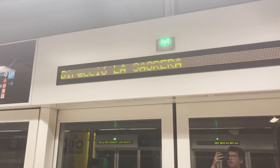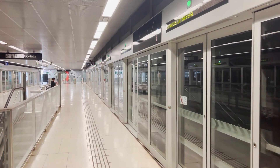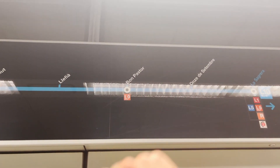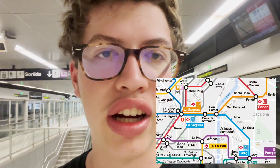I find Catalan so funny, it's like they cut off some parts of words. I'm going to take line 10 three stops to Bon Pastor, where the connection with line 9 is. Or should I say, the first connection with line 9, because they do run on the same tracks — they interline.